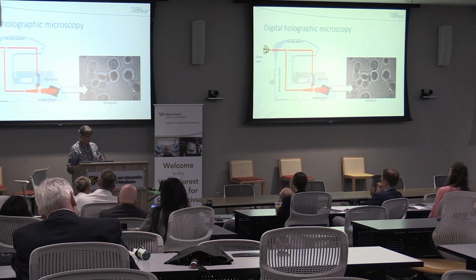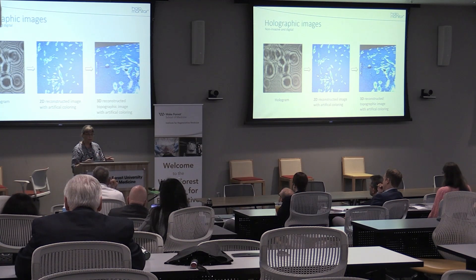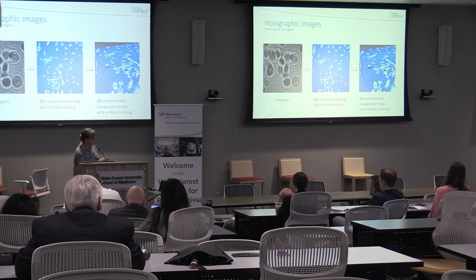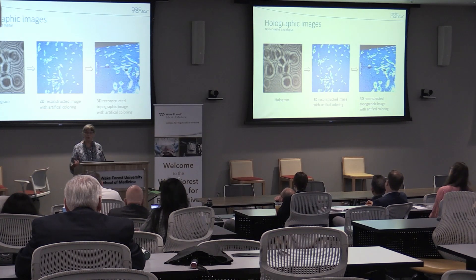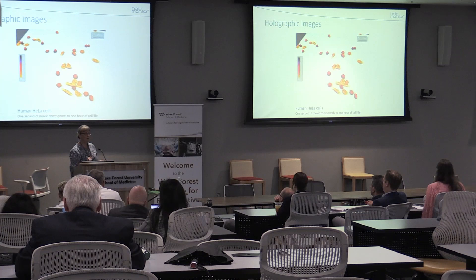Once we have that hologram, we put it into a computer. We run an algorithm based on wavelength and the density of the cells. It will calculate how thick the cell is in each pixel of that image, and then it will make a drawing — topographic, nice 3D maps of the cells. You can see here, nicely in 3D, how the cells look. Because all this is digitalized and calculated based on the wavelength of the light, we can get out an enormous amount of data from that. But also really beautiful movies.